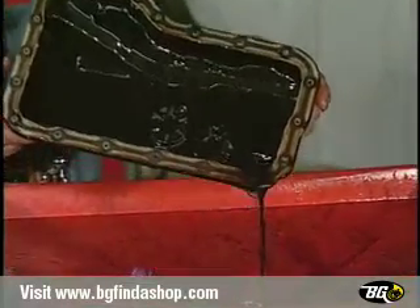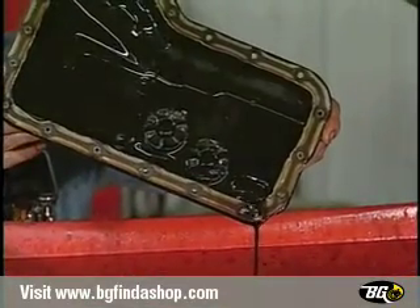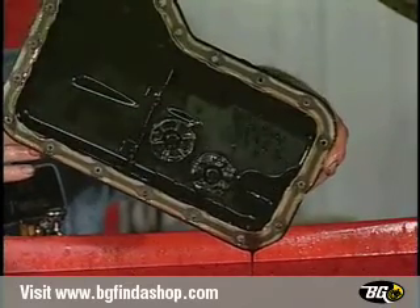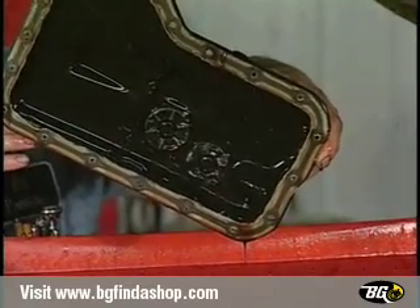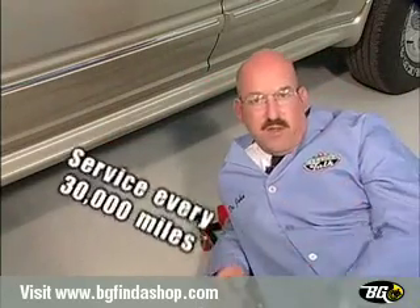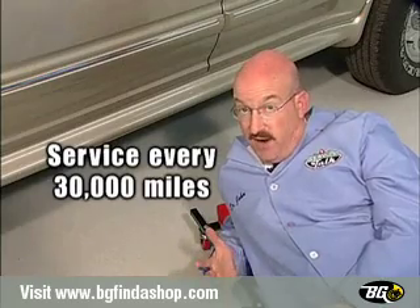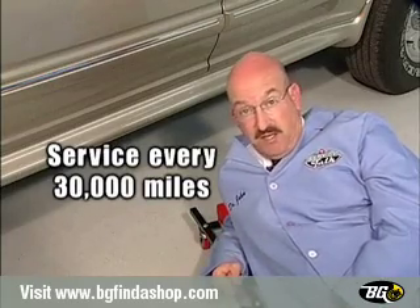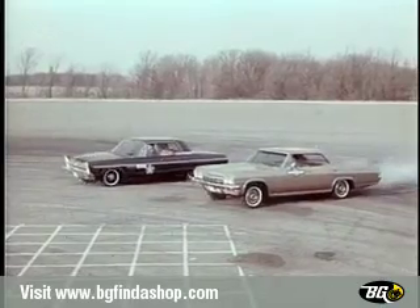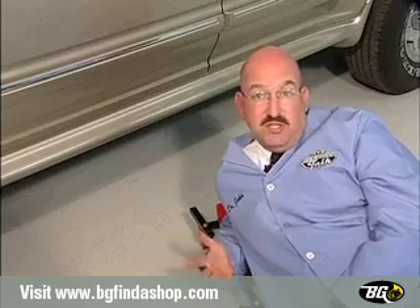When the transmission operates with fluid in this condition, progressive damage will result as the internal parts accumulate harmful deposits and suffer inadequate lubrication. Generally speaking, your vehicle's transmission should be serviced every 30,000 miles, but that can vary depending on your typical driving conditions. The more severe the driving conditions, the sooner you need to have your transmission serviced.